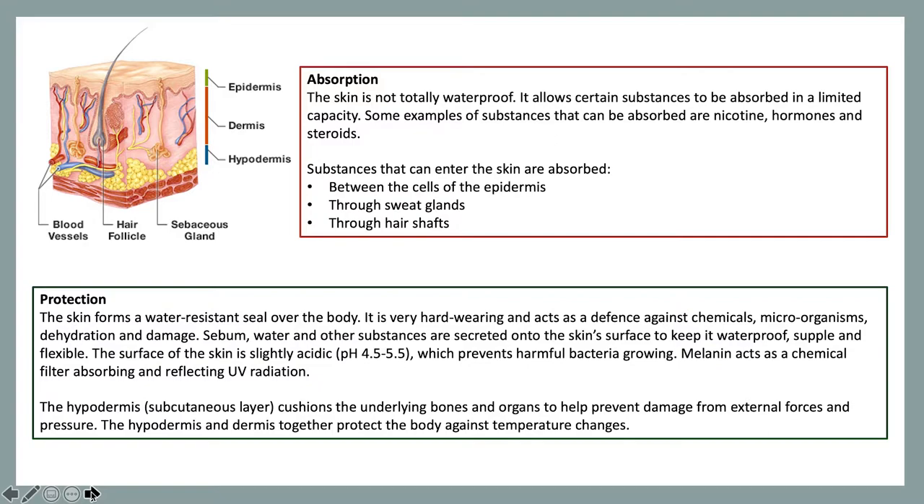The next function is protection. The skin forms a water-resistant seal over the body. It is very hard-wearing and acts as a defence against chemicals, microorganisms, dehydration and damage. Sebum, water and other substances are secreted onto the skin's surface to keep it waterproof, supple and flexible. The surface of the skin is slightly acidic, ranging from a pH of around 4.5 to 5.5, which prevents harmful bacteria growing. Melanin acts as a chemical filter absorbing and reflecting UV radiation, which is why as beauty therapists we say it's so important to wear SPF daily.